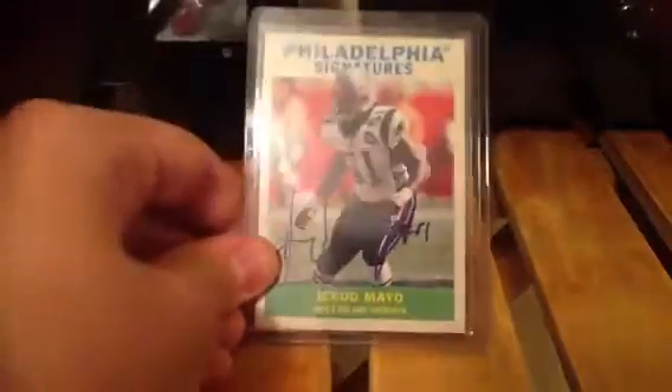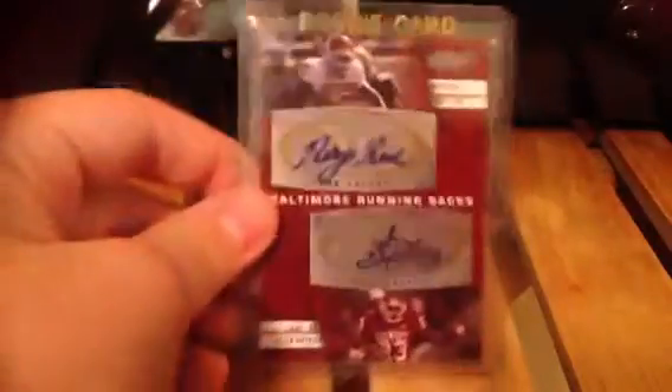Then a Gerard Mayo on card autograph from Philadelphia, not numbered. Then a Jordy Nelson autograph, rookie. A Ray Rice and Alan Patrick dual autograph, rookie.